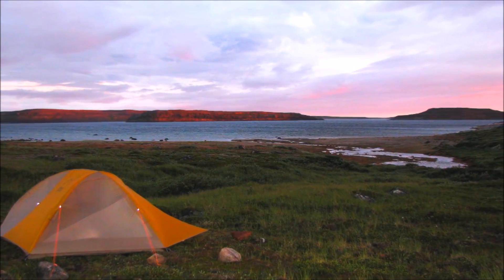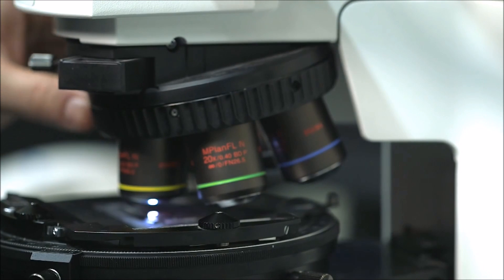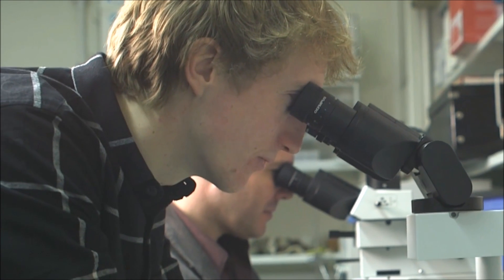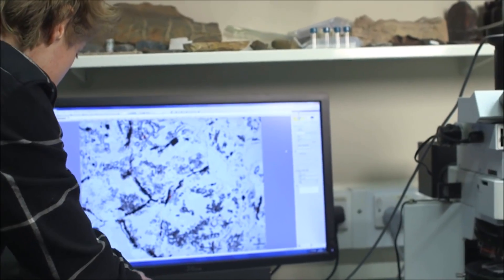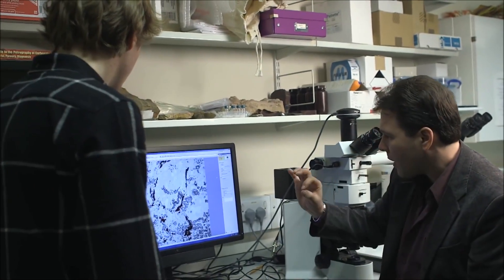When I saw these structures in the field, I said I have to sample this. One of the big questions when it comes to early life studies is whether or not the organic carbon we find in these rocks is actually biological in origin, especially in hydrothermal vent environments where you can have special reactions called the Fischer-Tropsch reaction.